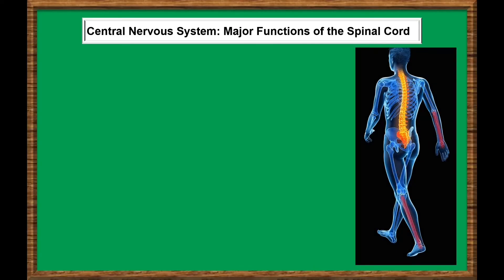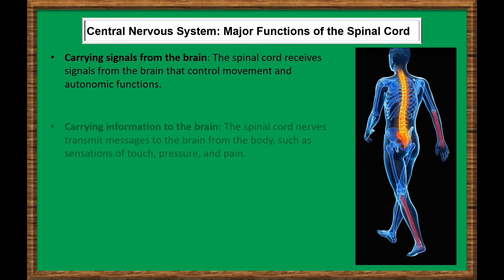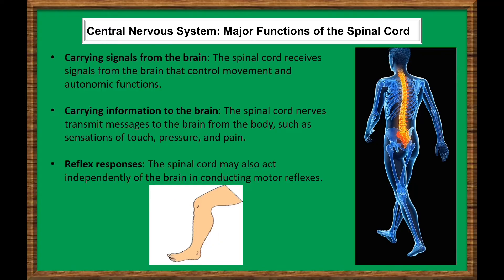The spinal cord plays a vital role in various aspects of the body's functioning. It carries signals from the brain that control movement and autonomic functions, and transmits messages to the brain from the body, such as sensations of touch, pressure, and pain. One unique function is reflex responses — the spinal cord may act independently of the brain, as seen in the patella reflex, which causes a person's knee to involuntarily jerk when tapped. These functions transmit nerve impulses for movement, sensation, pressure, temperature, pain, and more.